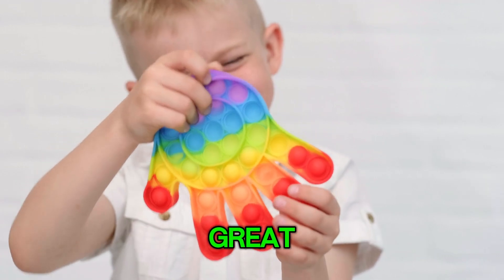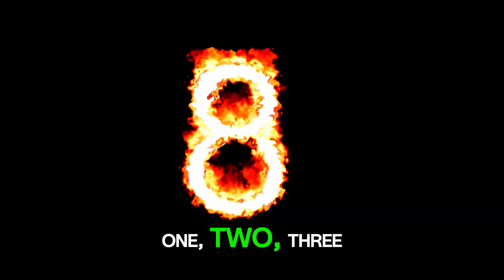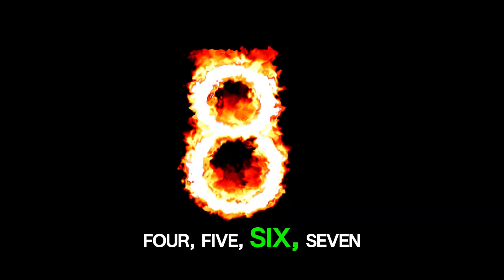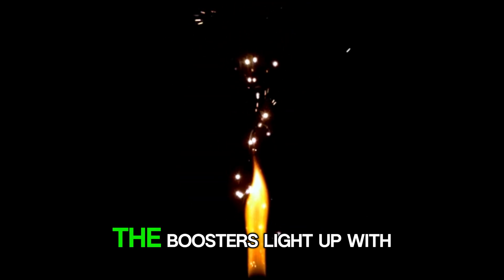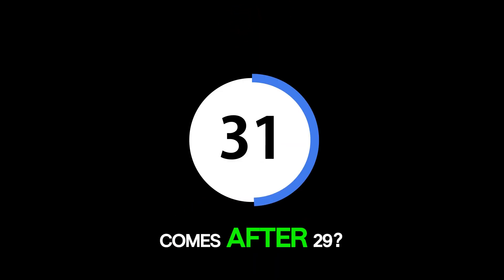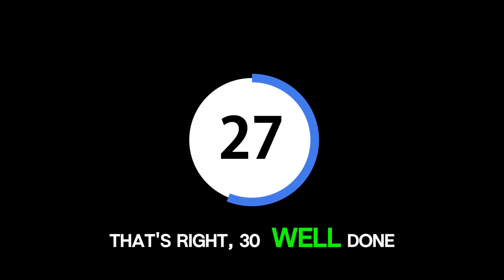That's great! Next, let's count with our rocket boosters! 1, 2, 3, 4, 5, 6, 7, 8, 9, 10. As we blast off, the boosters light up with every number. Do you know which number comes after 29? That's right, 30. Well done!